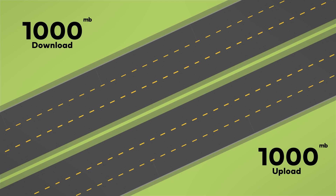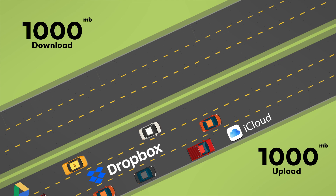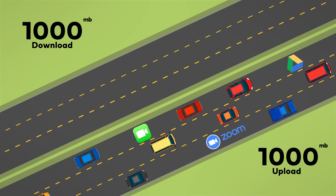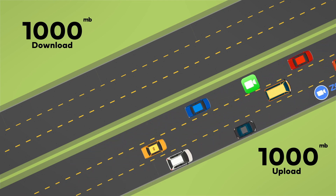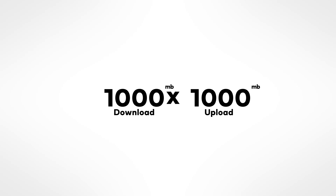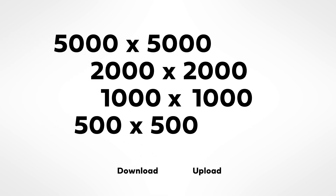The second number represents your upload speed. That's the side of the highway that brings information from your devices to the internet. Any time you upload photos to social media or log on to a video call with your doctor, teacher, or friend, you need enough upload speed. Most people need more download speed than upload speed, but to have a smooth experience online, you'll need to have enough of both.